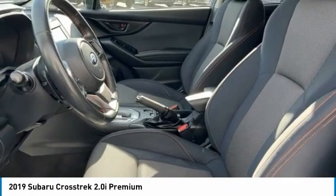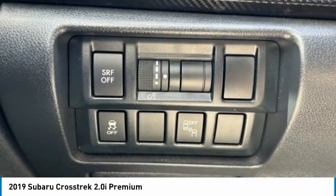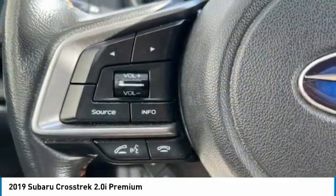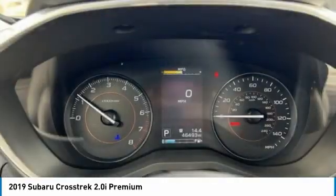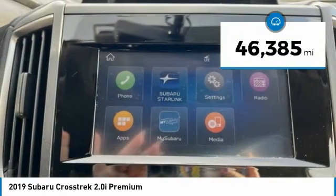The all-wheel drive Crosstrek pulls in the best parts of the award-winning Impreza and adds the details to give this crossover a bit of style among a sea of boring. And, since it's a Subaru, you know the Crosstrek is built to last. This vehicle has less than 50,000 miles.